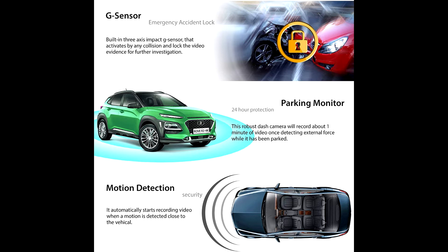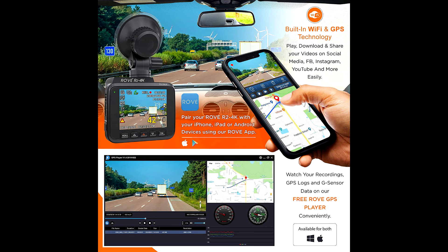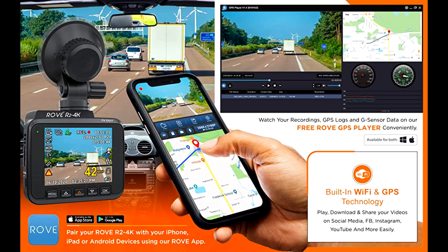This dash cam offers a video resolution of 2160p and gives a higher level of clarity and quality than any other vehicle dash cam. The R2 4K dash cam is about 1.2 x 2.8 x 2.5 inches and weighs approximately 1.14 pounds.